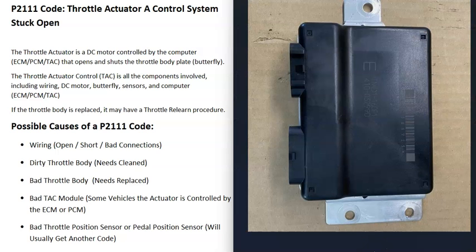The next possible cause is a bad throttle actuator control (TAC) module. Not all vehicles have one — on some, throttle control is handled by the engine control module or the powertrain control module, depending on the year and manufacturer. But some vehicles do have a TAC module, and if something goes wrong with it, it won't be able to control that motor.